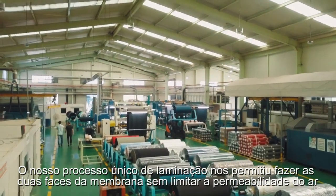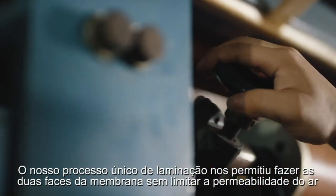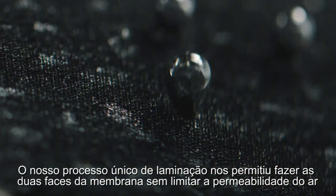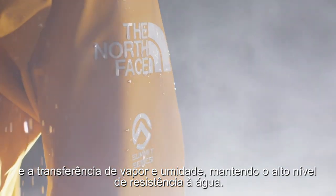Our unique lamination process allows us to laminate the face material to the membrane and backer materials without inhibiting air permeability, moisture vapor transfer rate, and still maintaining a high level of waterproofness.